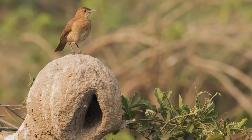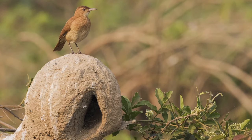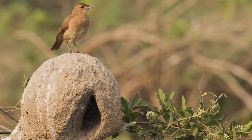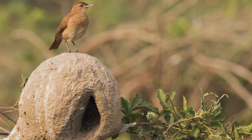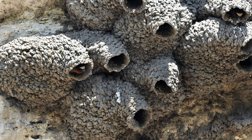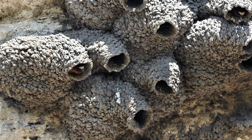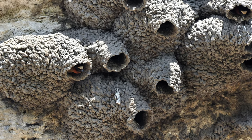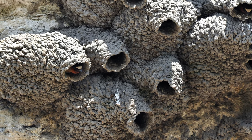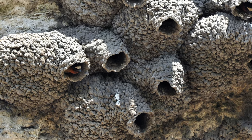Oven birds may create rounded domed nests out of mud, which bake in the sun and harden. These nests are often found on fence posts or tree branches. Cliff swallows will plaster their rounded nests made out of mud and clay right to the vertical face of a cliff. These nests have a tubular entrance on one side.